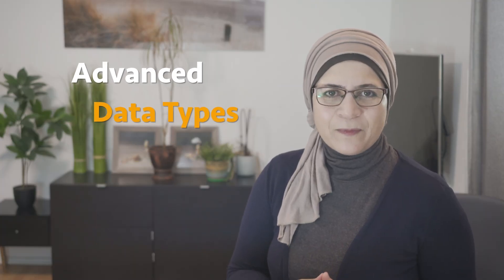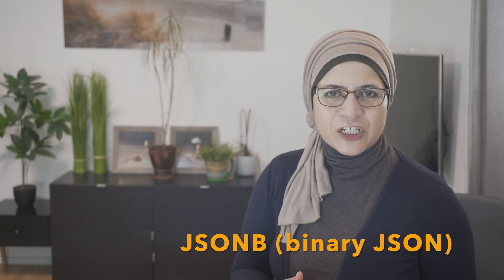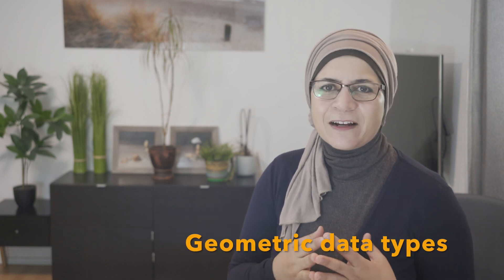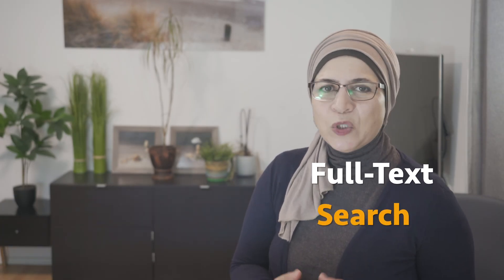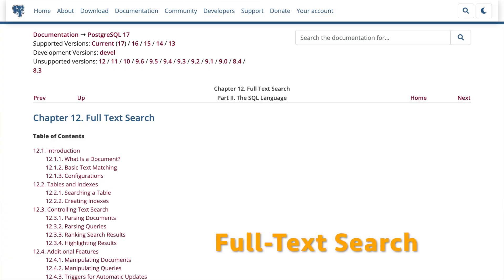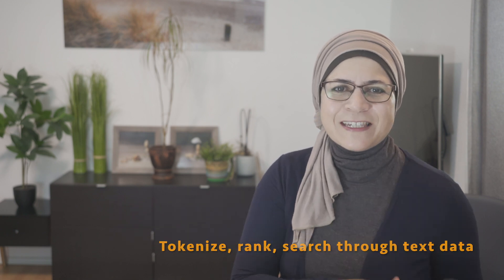Beyond basic data types, PostgreSQL gives you arrays, HStore, JSONB — binary JSON — and even geometric data types like lines, points, and polygons, making it easy to work with complex data structures without creating convoluted tables. For full-text search, PostgreSQL has a built-in feature powerful enough to handle all kinds of queries. You can tokenize, rank, and search through text data faster than you can say 'index.'